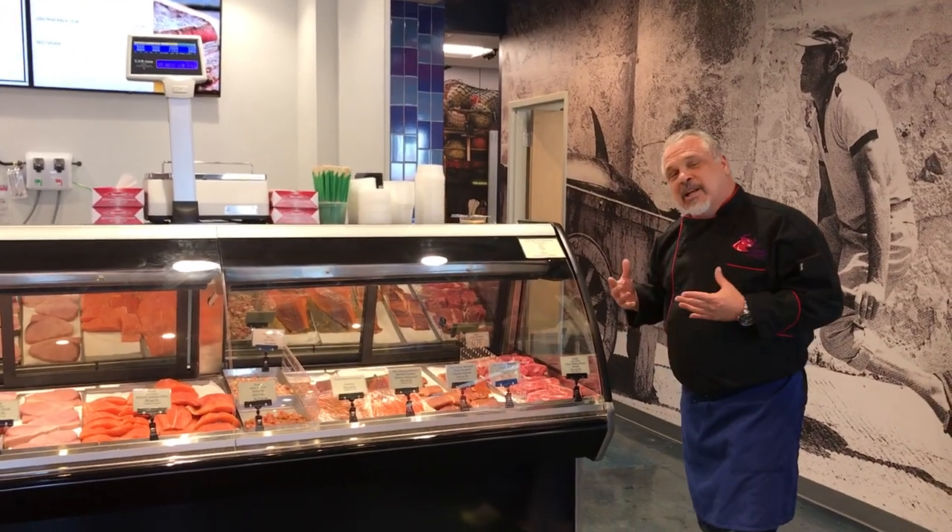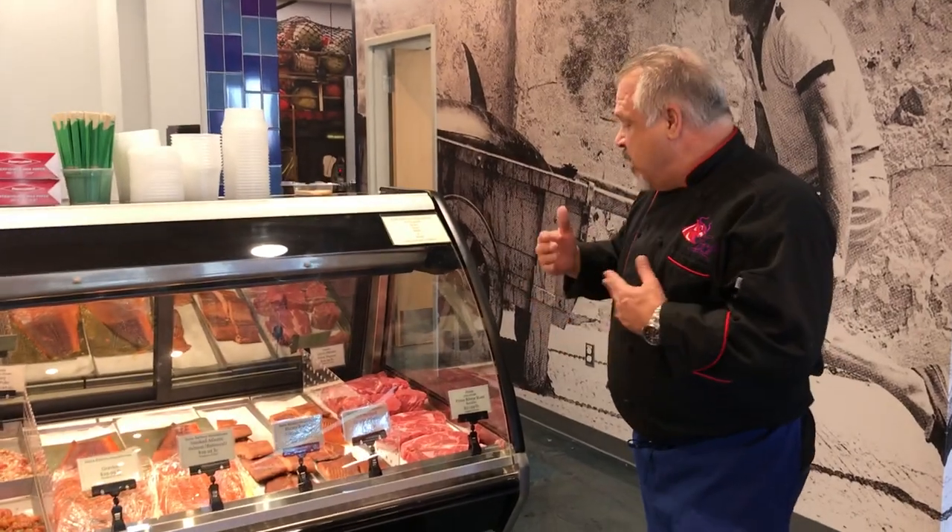We carry only the best selection of USDA prime steaks. Today we're featuring ribeye and filet.